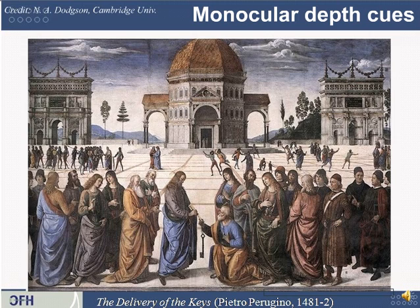Here's a painting from 1481 that really demonstrates a lot of these depth cues at the same time. You can see foreshortening, shading, and people in the foreground occluding each other — you can assume that the ones whose entire body you can see are probably in front of the ones behind them.